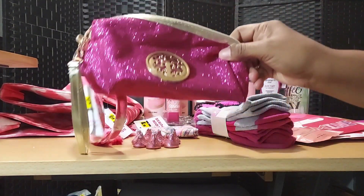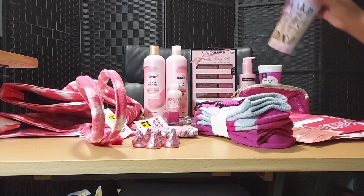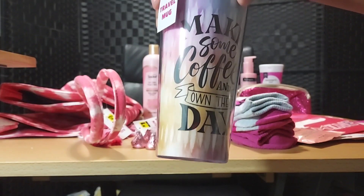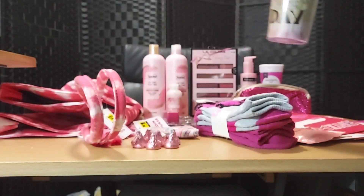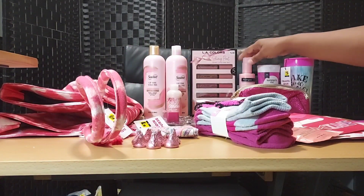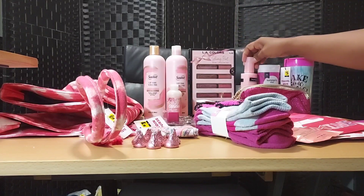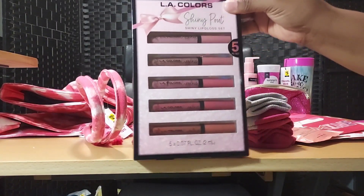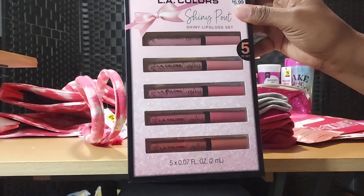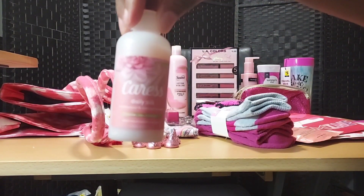Here's a pink shiny makeup bag or travel bag. Here's a coffee travel mug — it says 'Make some coffee and own the day,' with a pink top and pink throughout. Then there's Summer's Eve — the packaging is all pink. Neutrogena skin balance daily cleanser for your face — that packaging is all pink too. And here is an LA shiny lip gloss set with five lip glosses, all some shade of pink, plus the packaging is pink. Then there's the pink Caress body wash.